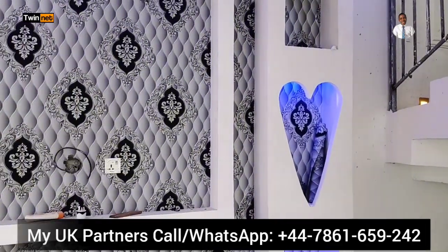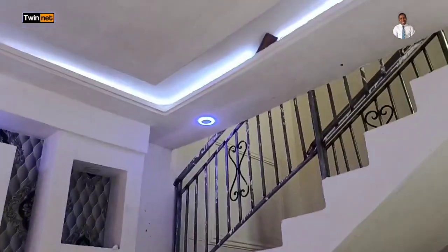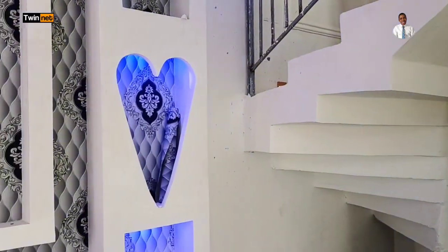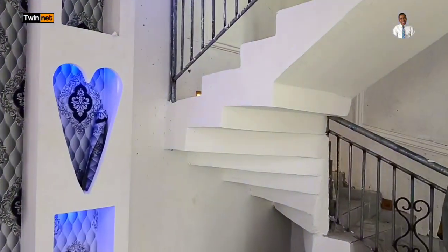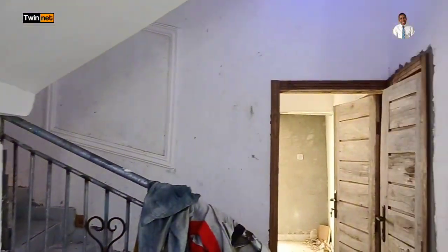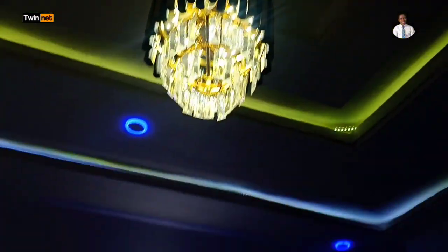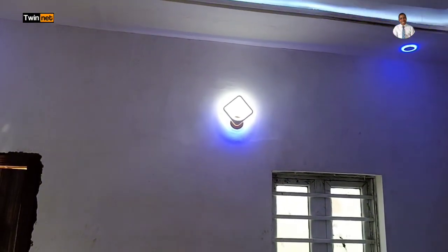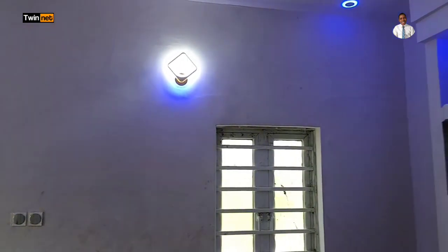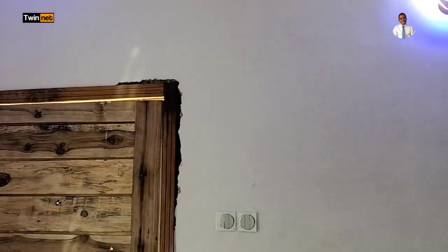I'll be waiting for your call. We have completed the house and are just at the finishing point — we will hand over the key to the happy new person taking over this building. Thank you so much for taking your time to watch this video, for always subscribing to my YouTube channel, for contacting me, and for sharing my contact with referrals. I'm so grateful — you are the best. Have a wonderful day, bye!